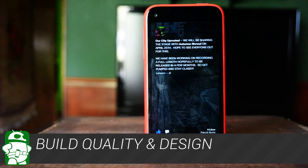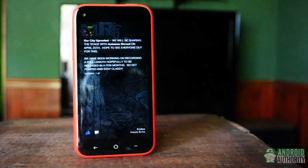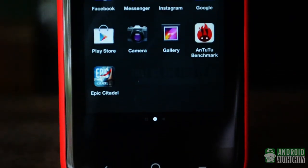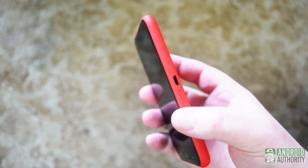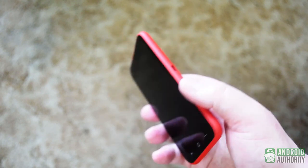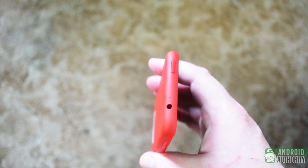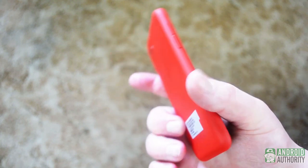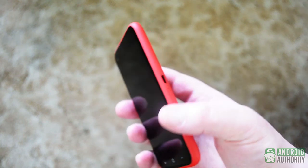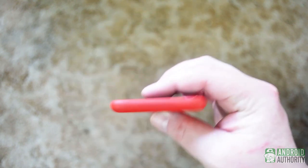HTC is known for build quality, and while this isn't as solid as the flagship HTC One, it doesn't feel cheaply built either. The back and sides have a grippy feel, making you less likely to drop this in the middle of a call. The HTC First comes in a variety of colors — from red like our review unit, to white, black, or blue. It fits well in the hand, and the relatively small size of the device makes one-handed operation a breeze compared to a lot of other phones in the same class.